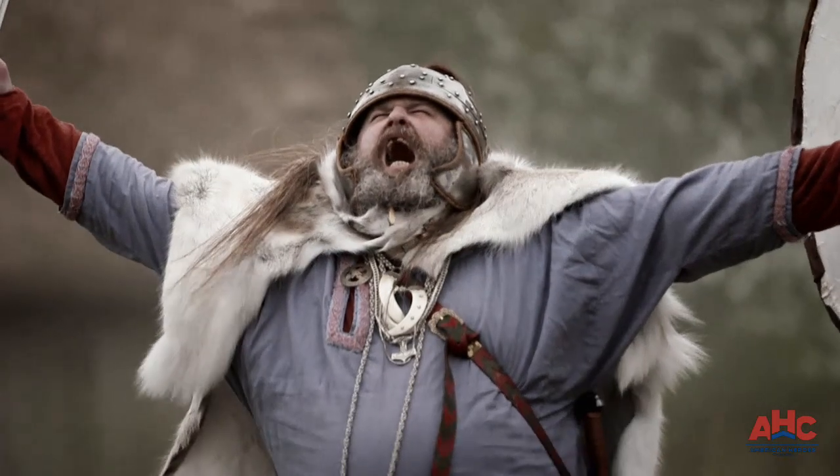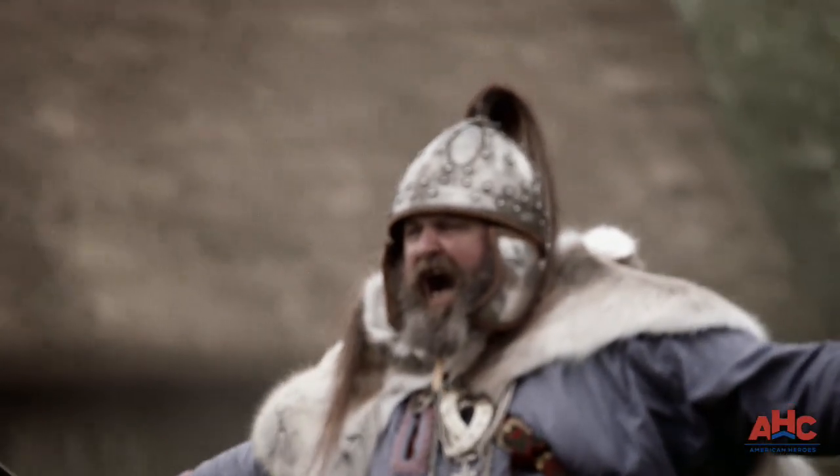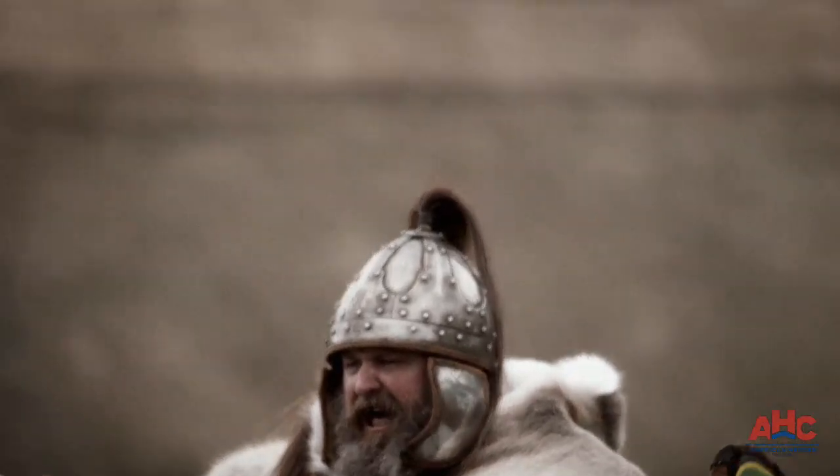Already revered as violent and bloodthirsty, one thing in particular makes the Vikings all the more frightening: a simple and brutal array of weapons.